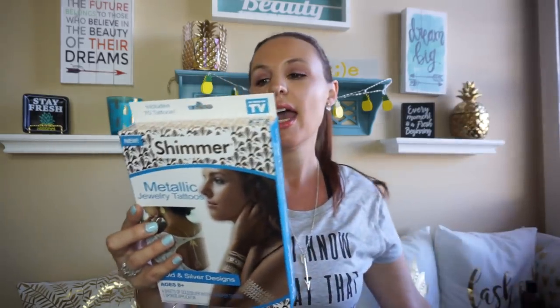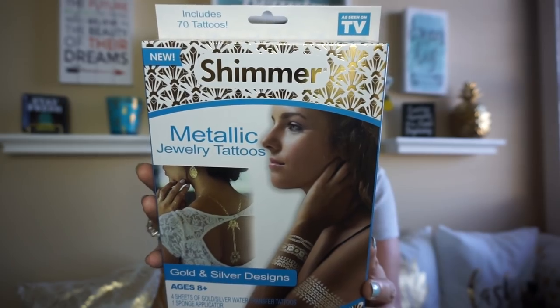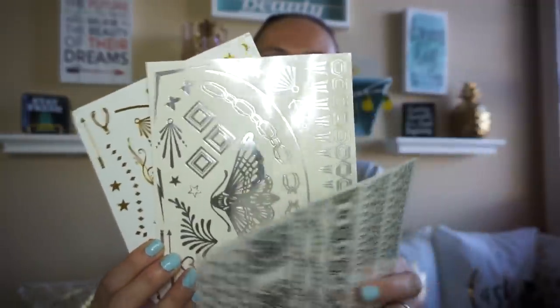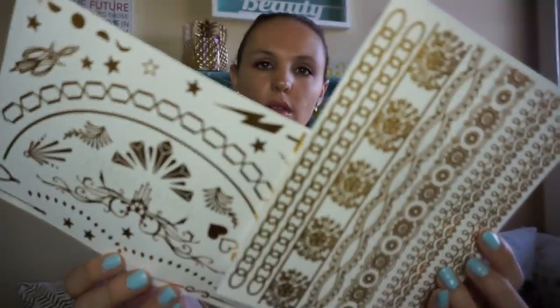I got my son the paper airplanes, and I thought I need to get the girls something, so I picked up two of these shimmer tattoos. There are four sheets that come in two silver and two gold. I thought all of the girls would probably love to do this. It comes in little sheets, and it also comes with a little sponge so you can put it on. How fun would that be?